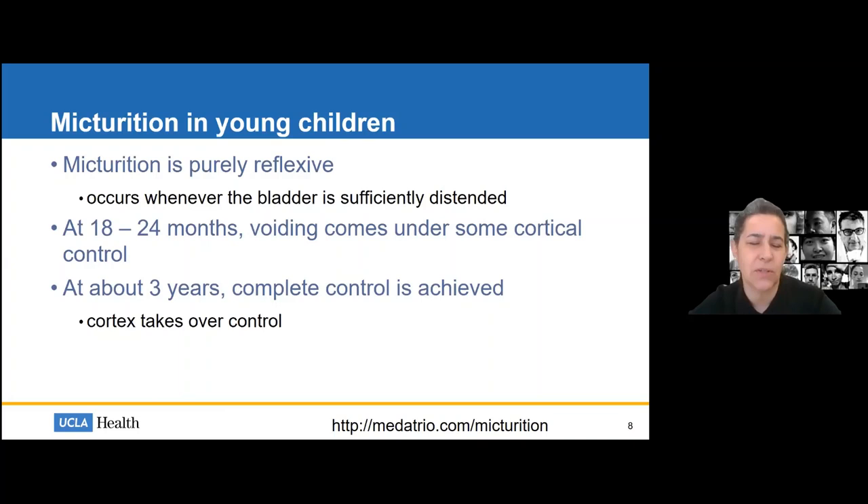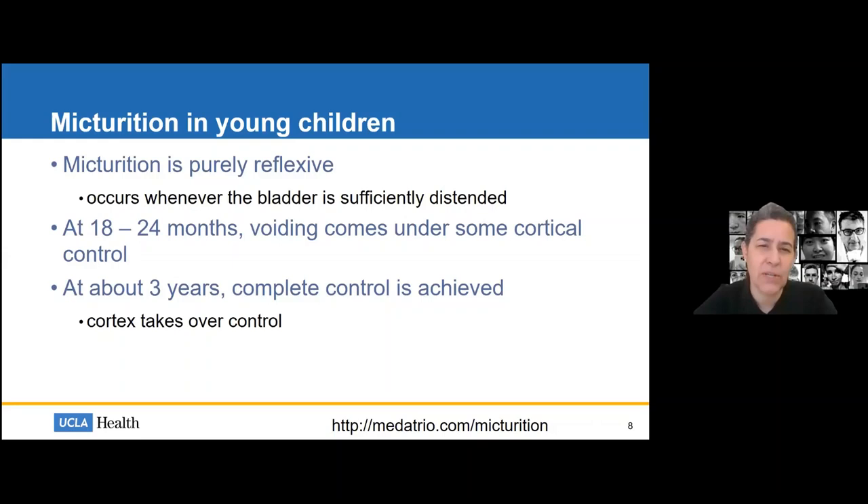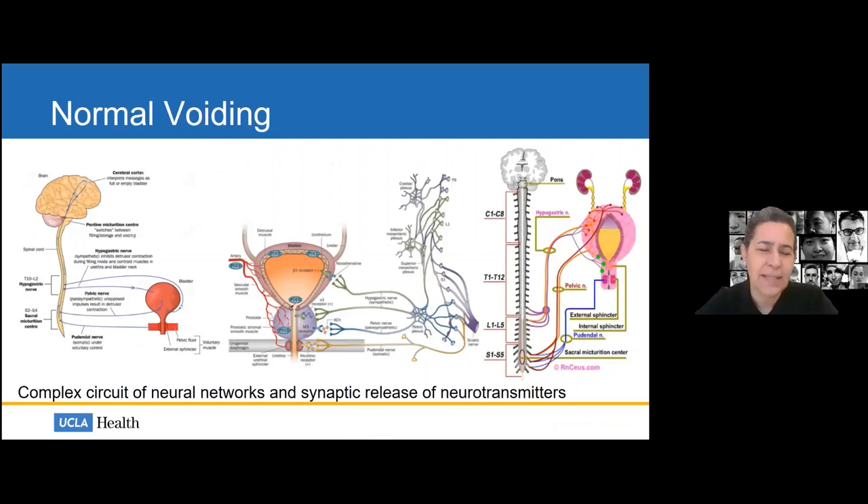By about 18 to 24 months, voiding comes under some cortical control — this is when parents start trying to toilet train. It really isn't until about 18 months that there's enough cortical control for children to effectively control voiding. In some European countries, toilet training attempts happen as early as 12 months, which is surprising given cortical control doesn't develop until around 18 months. After about three years of age, complete control is achieved by the cerebral cortex. This slide highlights how complex abnormal voiding is.